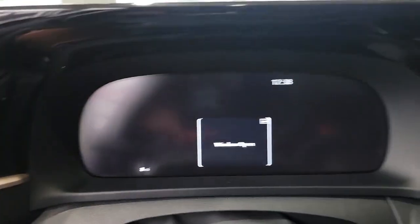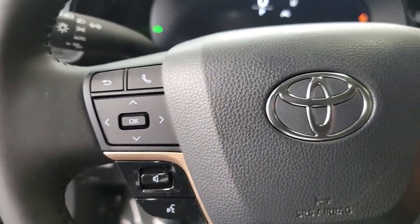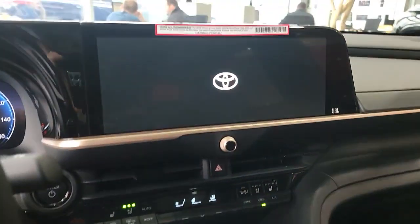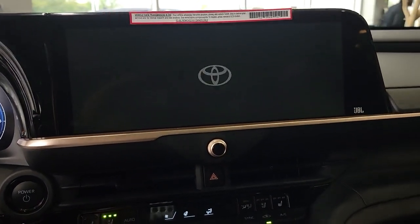These are just some of the great options this vehicle comes with: Lane Departure Warning, Panoramic Roof, All-Wheel Drive, Navigation System, Keyless Entry, Sun Moon Roof, Lane Keeping Assist, Remote Engine Start, Adaptive Cruise Control, and Keyless Start.